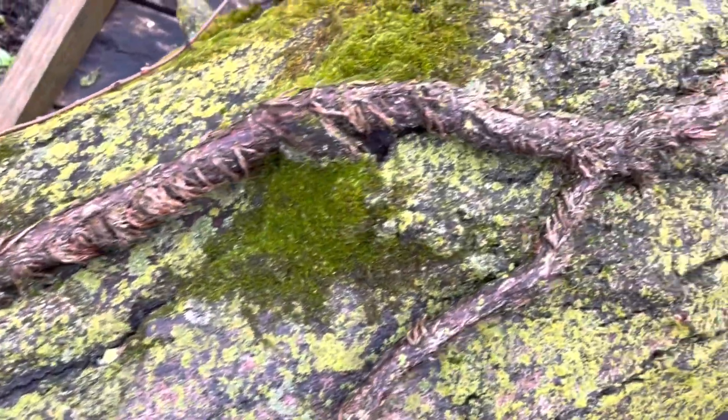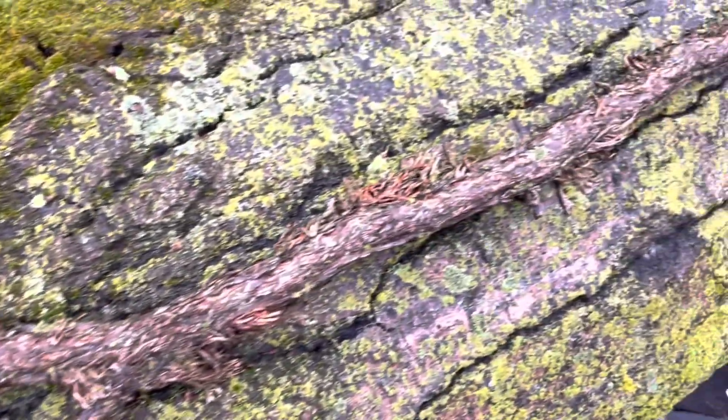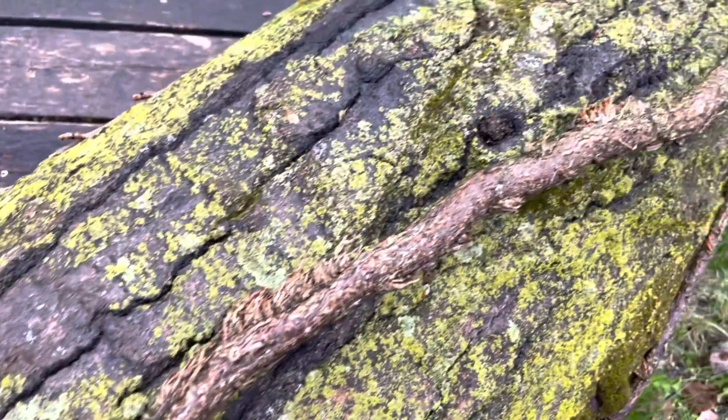And you see a vine with lots of little sort of hairs coming off of it — don't burn it or touch it, that's poison ivy.